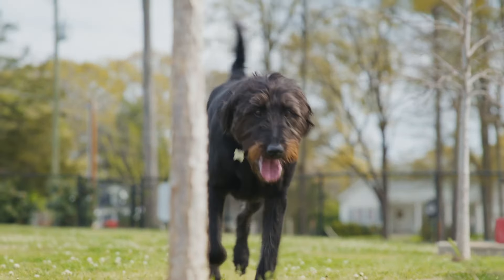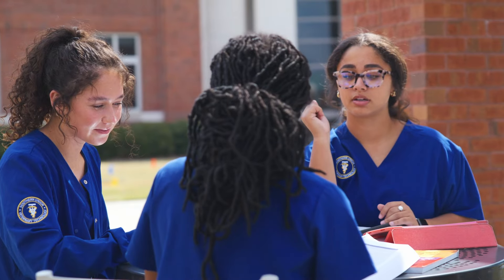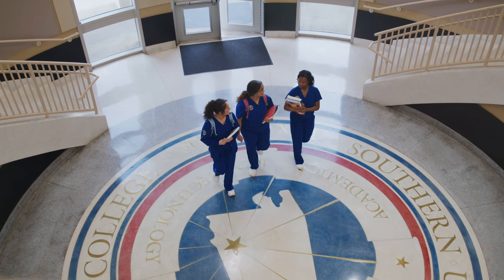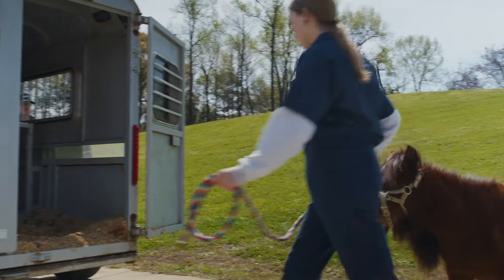Graduates will become veterinary technicians upon satisfactory passing of the Veterinary Technician National Examination, Alabama State Jurisprudence Examination, and registration with the State Board of Veterinary Medical Examiners.